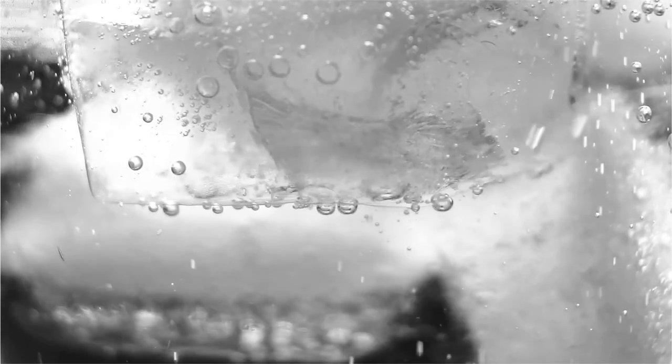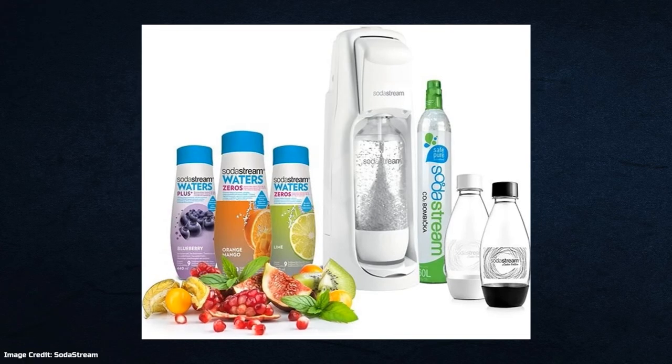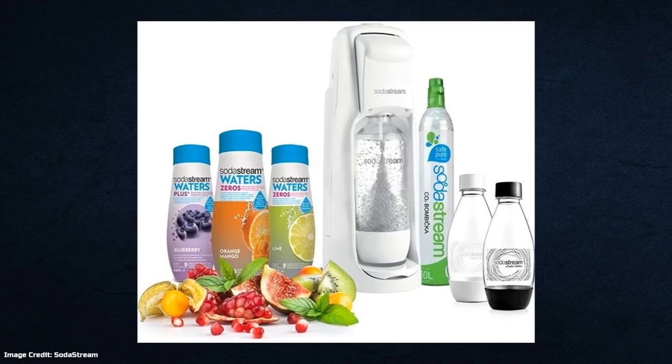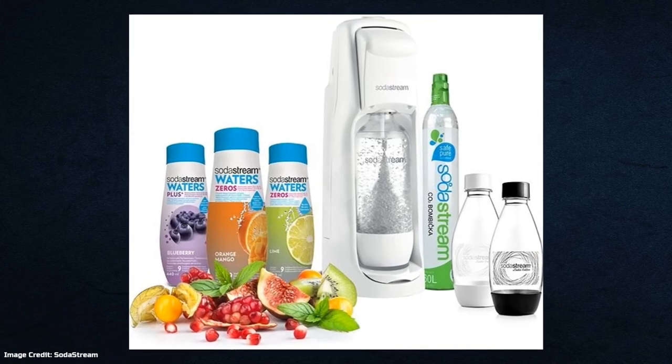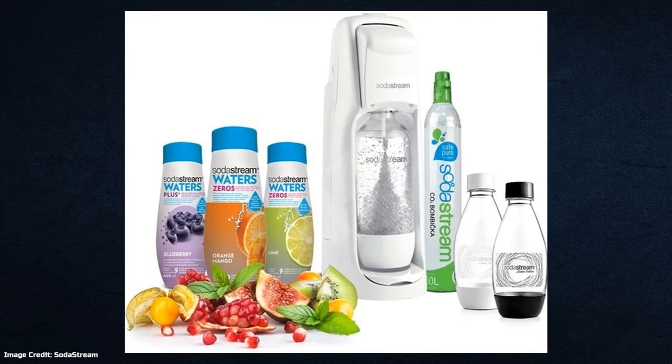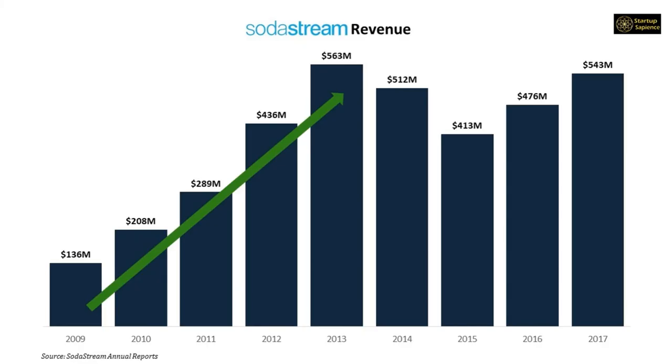This is when SodaStream decided to pivot from selling soda-making machines to focusing on sparkling water. They launched a line of flavored waters, some with no calories and others with added fibers and vitamins. SodaStream essentially rebranded into a water company and ended its fizzy battle with soda companies, and the business was growing again with sales reaching $543 million by 2017.